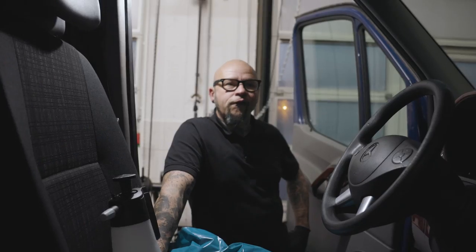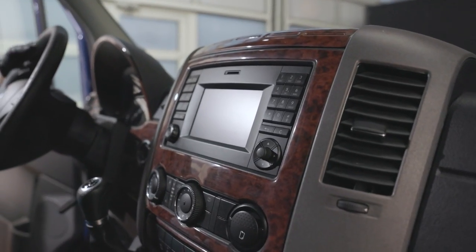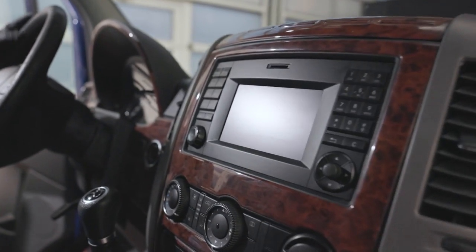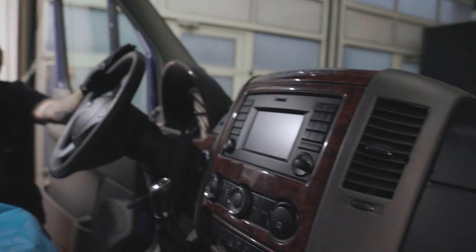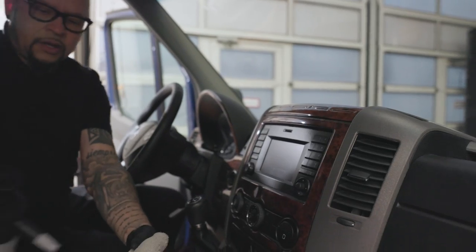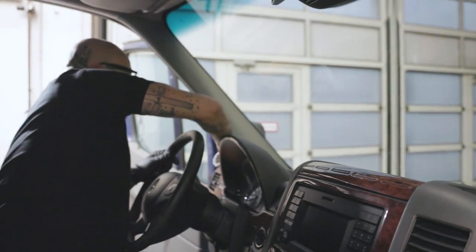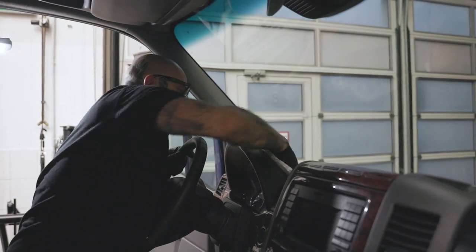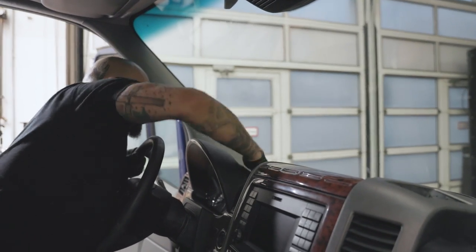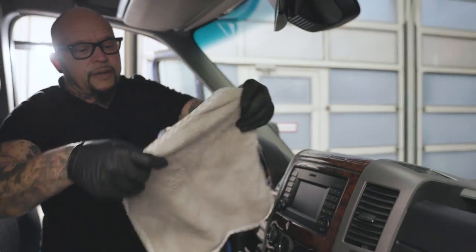Next stage: the dashboard. Is it more difficult because of the electronics? No — it's easy. I don't spray cleaner directly on the dashboard; I put the cleaner on the microfiber and wipe it off. It depends on the dirt whether to use alkaline or neutral cleaner. This is very dirty — a lot of things stuck on the plastic — so I use an alkaline cleaner.